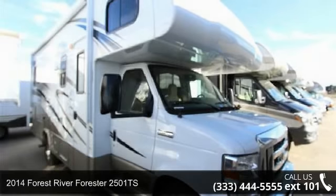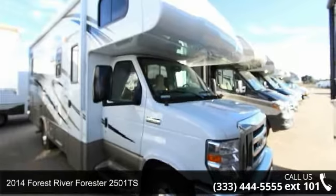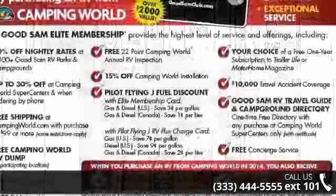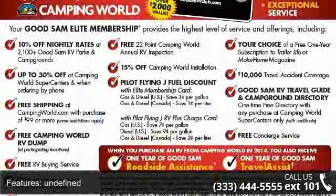Begin an adventure with this 2014 Forest River Forester 2501TS. For those looking for a feature-packed motorhome, look no further. Here we have the standard for style, quality, and driver comfort in Class C gas RVs.